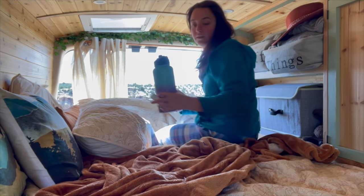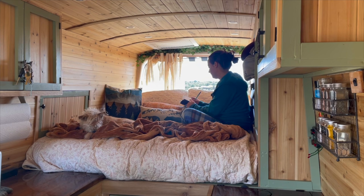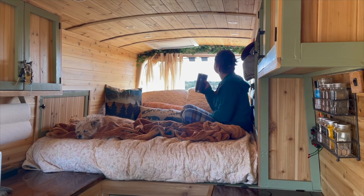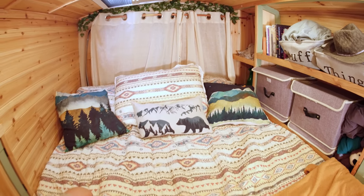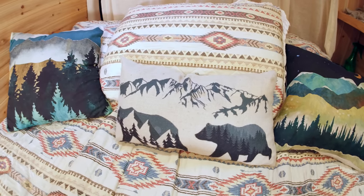This is my bed area — by far the place I spend the most time in the van. I work from here, watch TV in bed, hang out, sleep here. So it was really important for me to have a nice comfy bed. I have a full-size bed in here, which is long enough for me — I'm pretty short, so it didn't need to be any bigger.